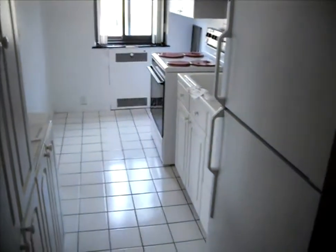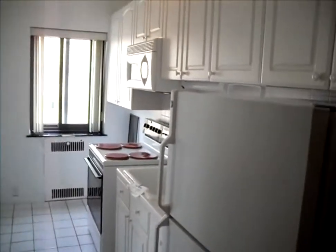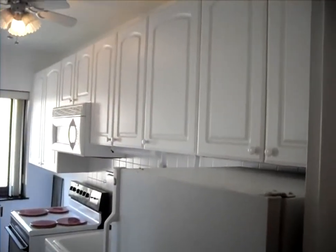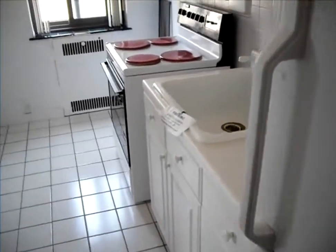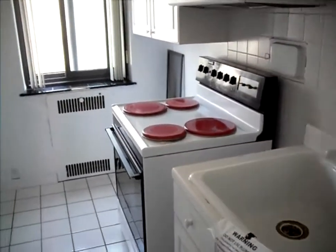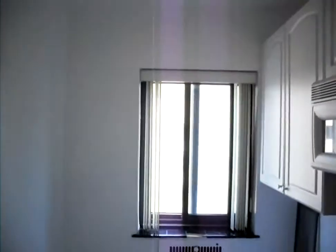Inside the apartment we see some good sized rooms. Off to the right of the entrance is the kitchen. It's all done in white — a lot of cabinet space, refrigerator, electric stove, sink, and white ceramic tile floor. It is very retro. This building was built in 1939; it's like something out of a Bogart movie.